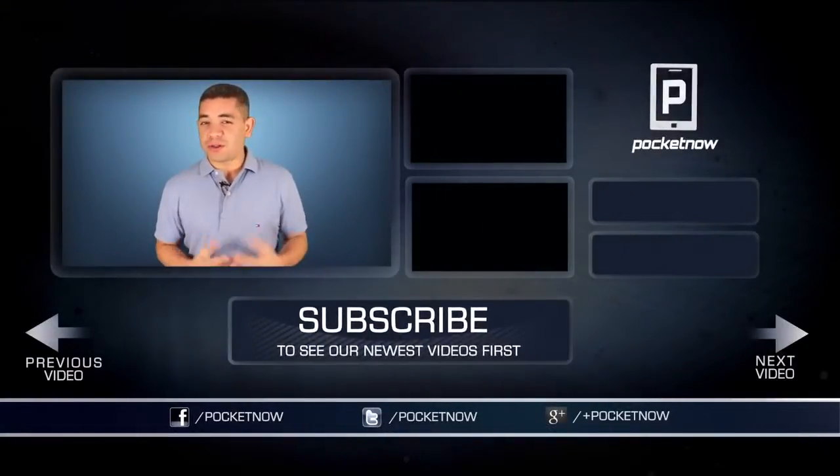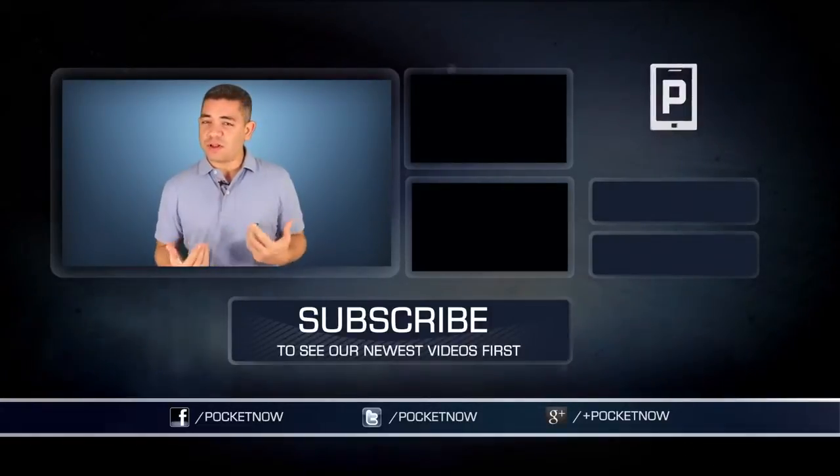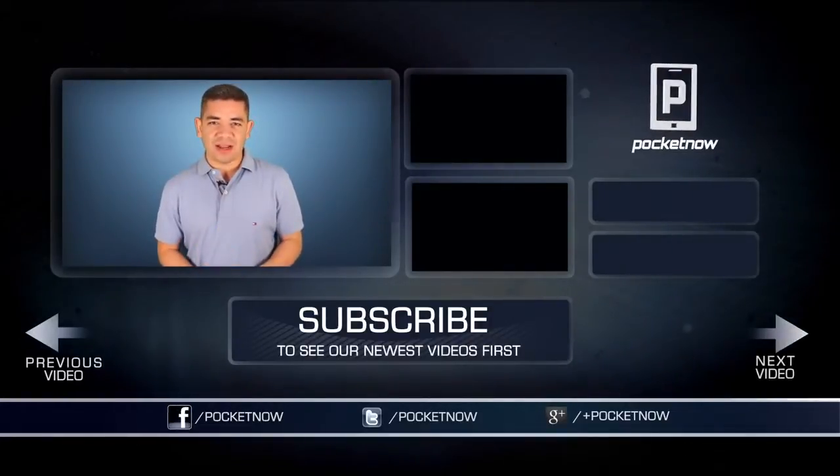Friends, you know the drill. If you want an earlier scoop of everything happening in the smartphone and tablet world, make sure you follow us on Pocketnow.com and subscribe to our YouTube channel as well. You can also follow me on Twitter — Jaime underscore Rivera. Please give this video a thumbs up if you liked what you saw. I am Jaime Rivera — thank you very much for watching, see you tomorrow.